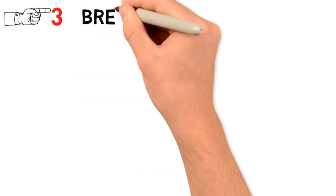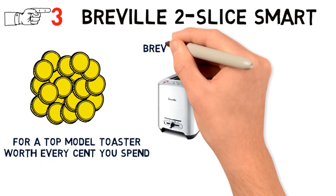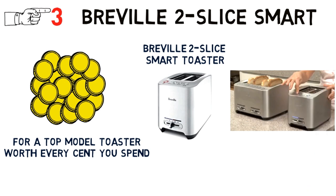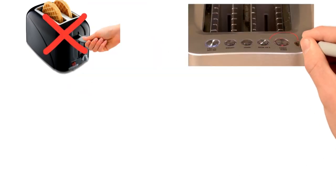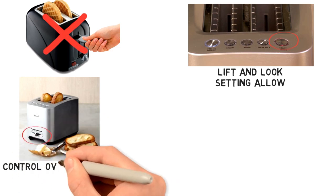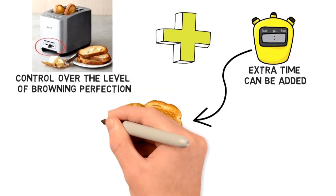At number 3 we have the Breville 2-Slice Smart. For a top model toaster worth every cent you spend, go for this Breville 2-Slice Smart toaster. With an ability to turn out golden-brown slices batch after batch, the toaster comes with a grate that lowers the toast automatically, so you won't have to press a lever. The lift and look setting allows for checking the progress of the toast, and with the bit more feature, extra time can be added to achieve perfect browning.